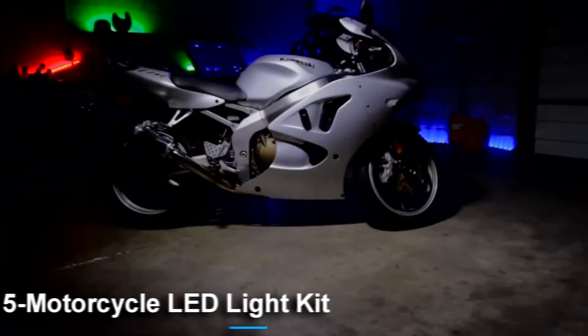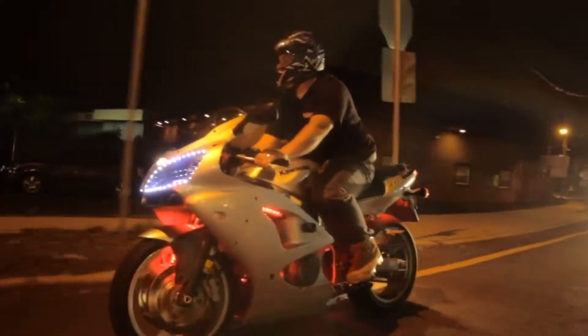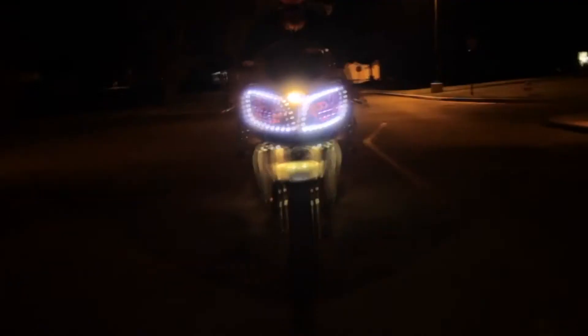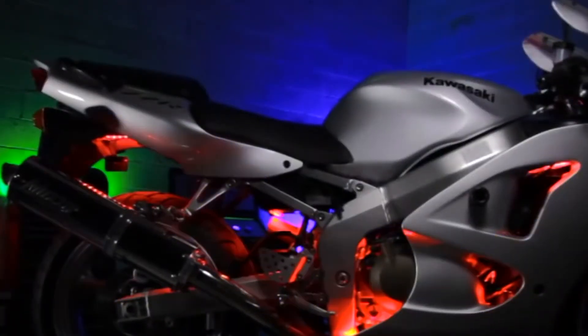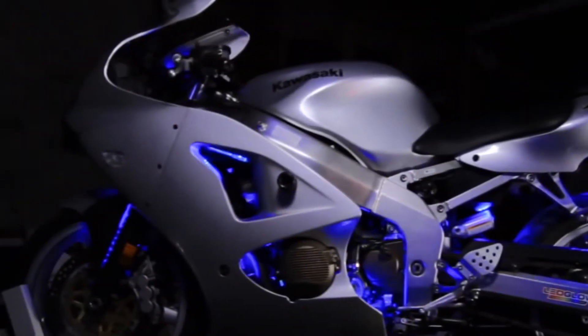Number 5: Motorcycle LED Light Kit. This custom LED light kit will give your bike a custom look and make your bike more visible. Get this LED kit, install it, and have the light glow and reflect off the surfaces of your motorcycle. It also has a dual remote control feature, which lets you control all the functions of the LED kit from your mobile smartphone.